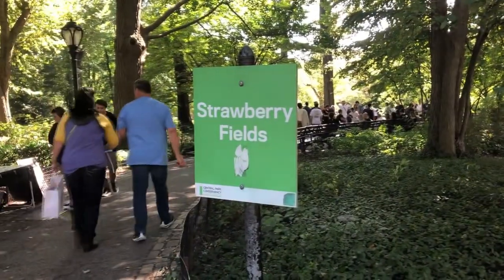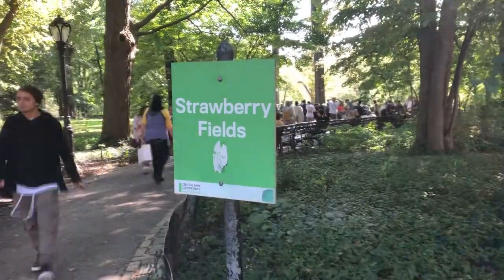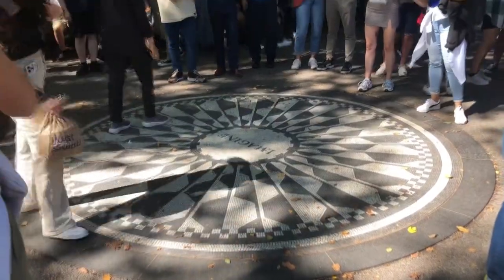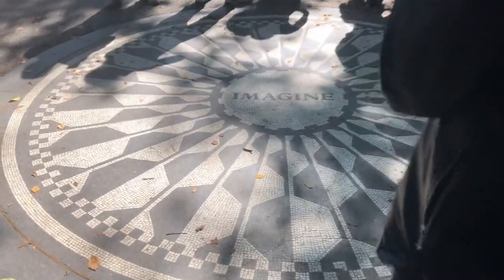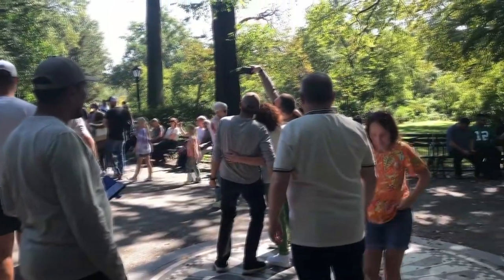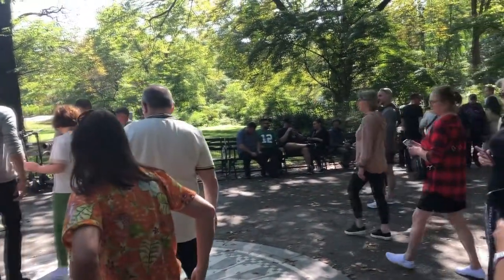Tucked away in a peaceful corner of Central Park lies Strawberry Fields. The centerpiece of this memorial is the Imagine Mosaic, created by artist Yoko Ono. Surrounded by benches, the area provides a focal point and gathering space.